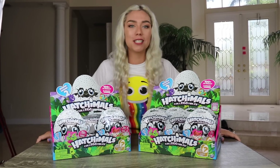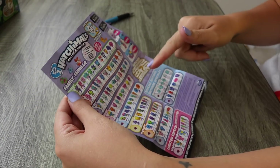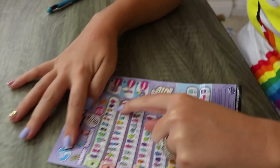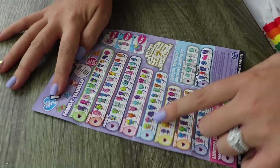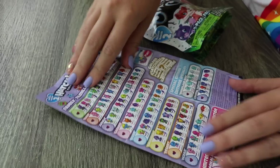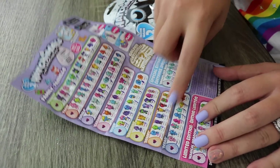So let's just open up these packages. This is my Hatchimal collectibles guide. These are all of the Hatchimals that I already have - all the ones with the little blue marks. If you watched my opening 100 Hatchimal eggs, you guys would have saw me get all of these. So I'm going to further my collection and mark off all the new ones that I get.